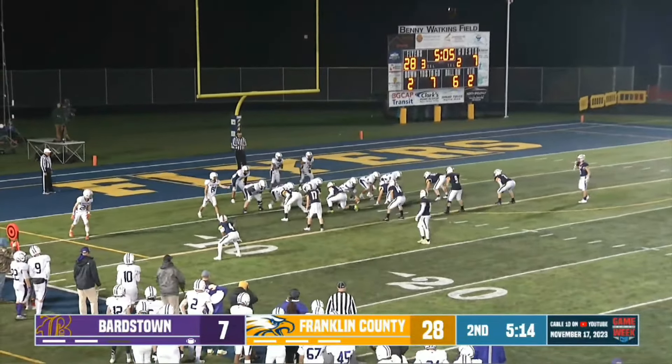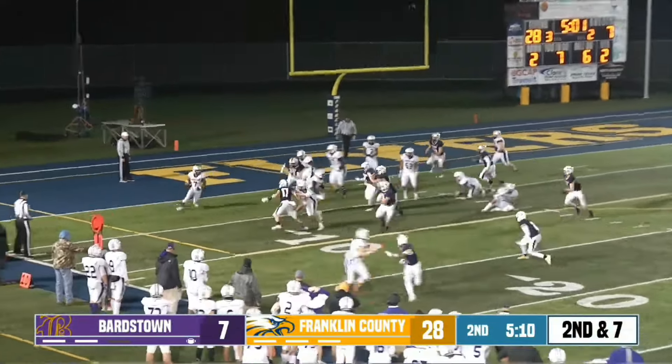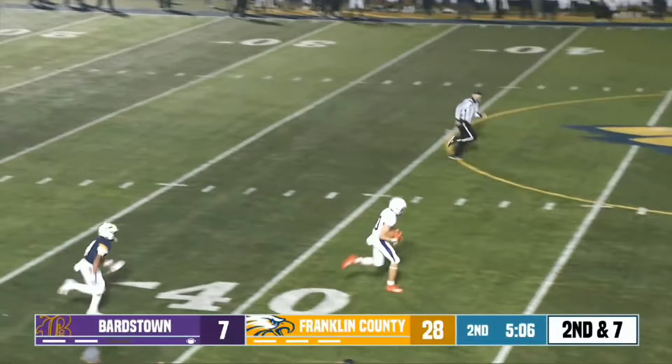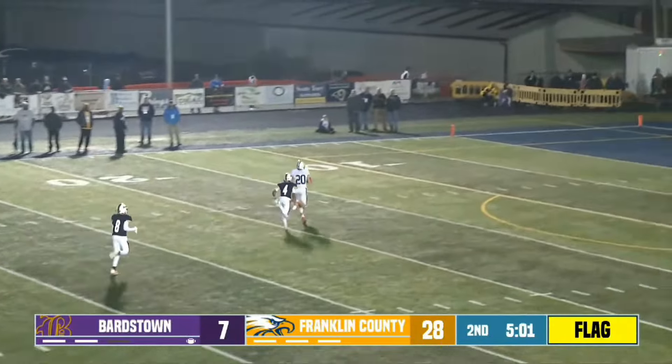They actually gained about three yards there — you're right, it's on the six yard line, my bad. Another flag. Wide open receiver though, it's going to be a hold, it's coming back. Can Collins track him down?